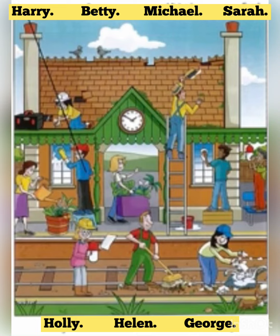Everyone's very busy. Yes, well, there's a lot to do before the station can open again. Is that your friend Michael with a brush in his hand? Yes, that's right. He's not afraid of climbing up buildings. No, he isn't.